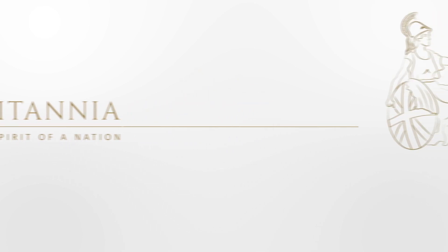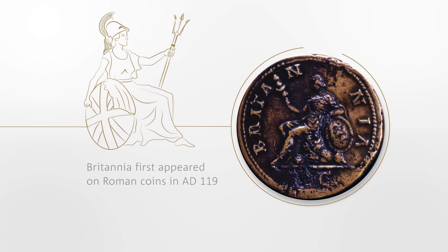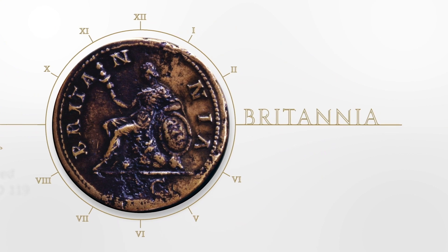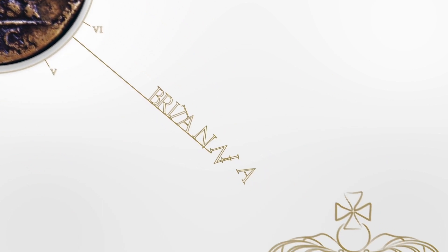Almost 2,000 years ago, a now familiar warrior first graced a Roman coin. She sits on her native rocks, and beneath her nine letters identify Britannia, a timeless icon that symbolizes the nation.